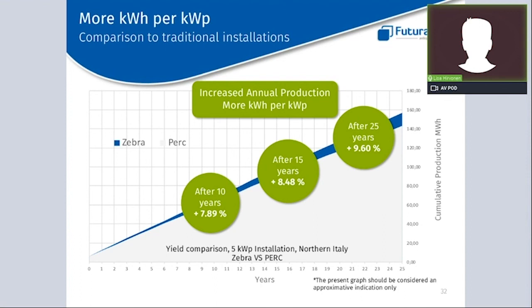Talking about kilowatt hours per kilowatt peak, if we consider the same 5 kW residential installation in Northern Italy, here we can see a simulation of kilowatt-hour production during the warranty period. Please keep your eyes on the blue line, which represents the Zebra performance. In this graph you can also see an increasing gap over time, reaching more than 8% at the 25th year.